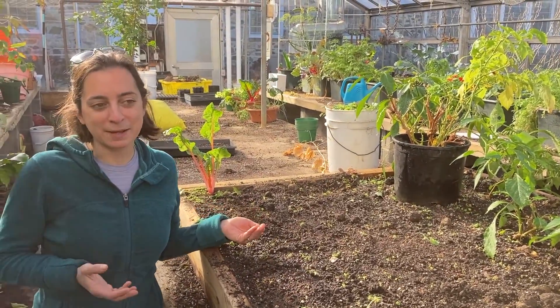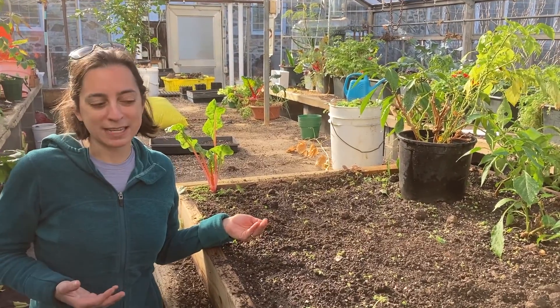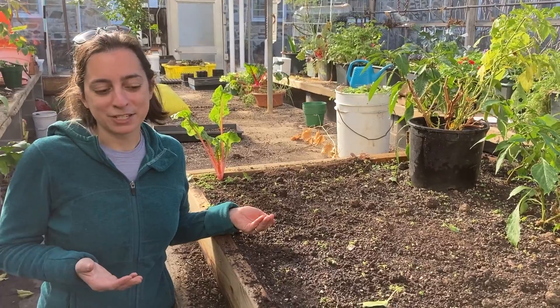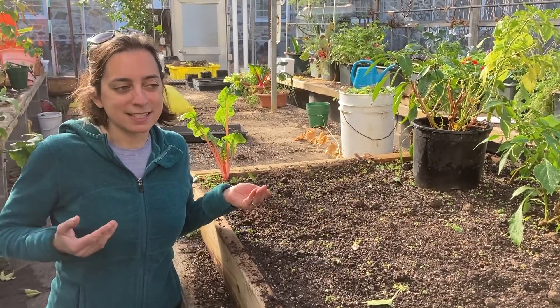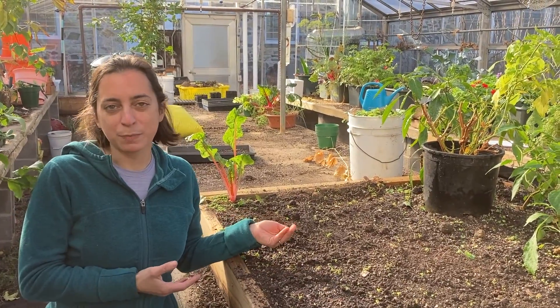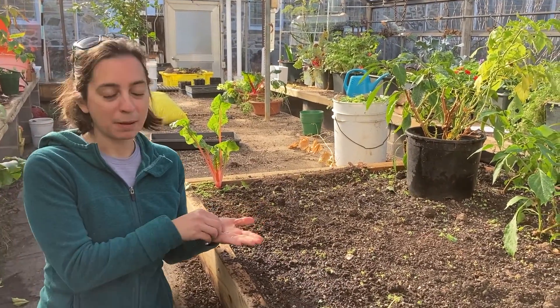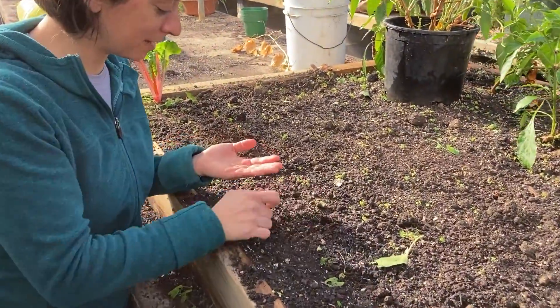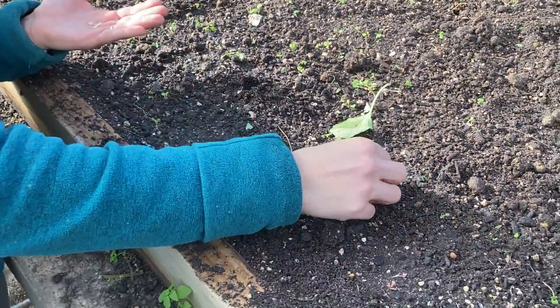We checked out some of the cool adaptations that broccoli and peppers have that help them survive. But one of the other neat adaptations that all of these plants have is they taste really good. So that means that we as farmers help the plants reproduce and spread their seeds by planting them for next year. I'm planting some pepper seeds now because I thought those hot peppers were delicious.